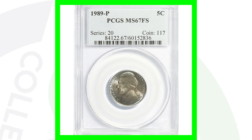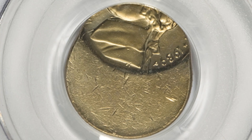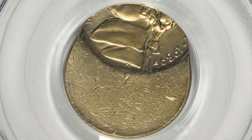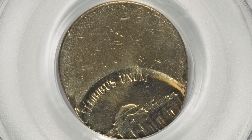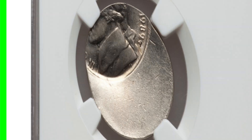Here is a 1989 P mint mark struck 55% off center. You can look for off-center errors on many different types of coins, not just Jefferson nickels. This nickel sold for around $25.